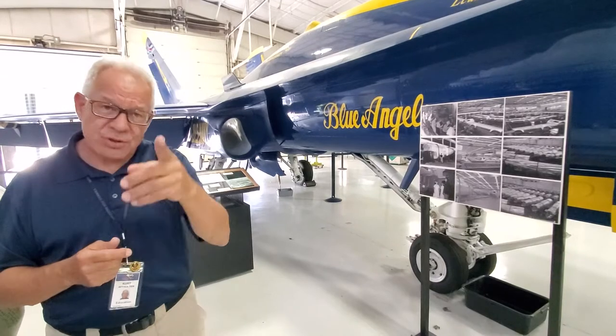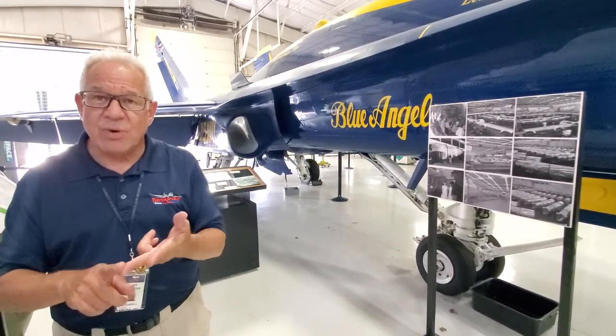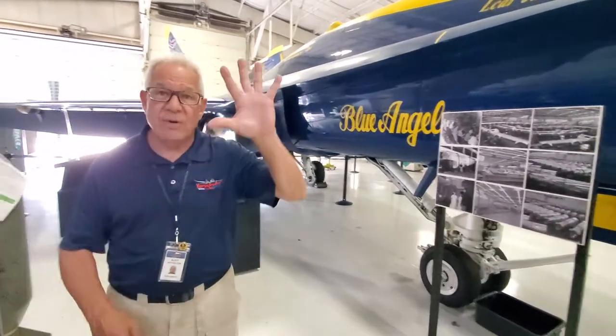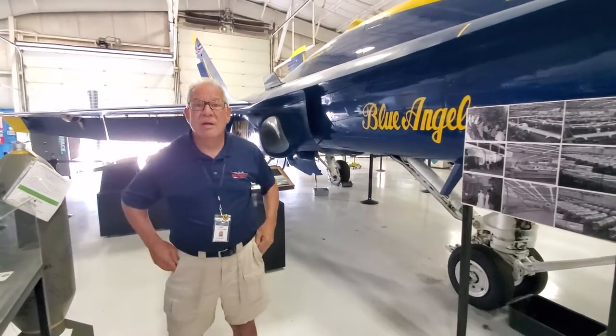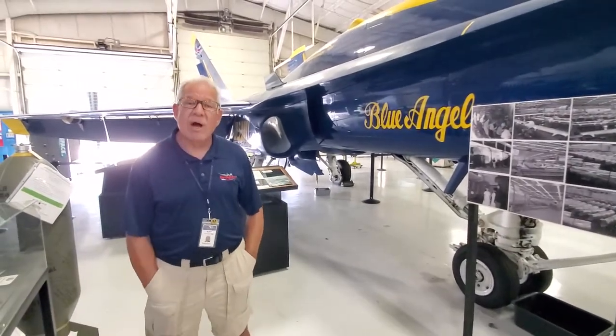We have flyable aircraft: B-17, B-25, C-47. We have five aircraft we sell rides on — and that's 40% of our income from selling rides. There's also the Huey.